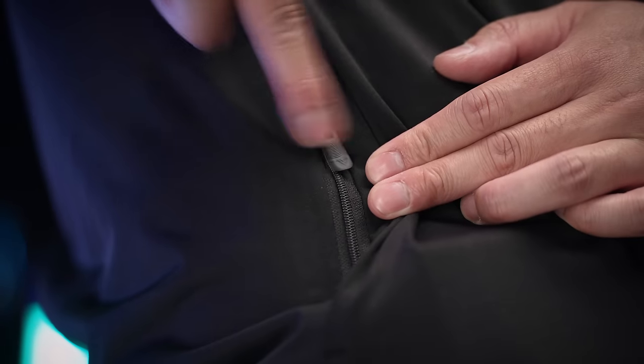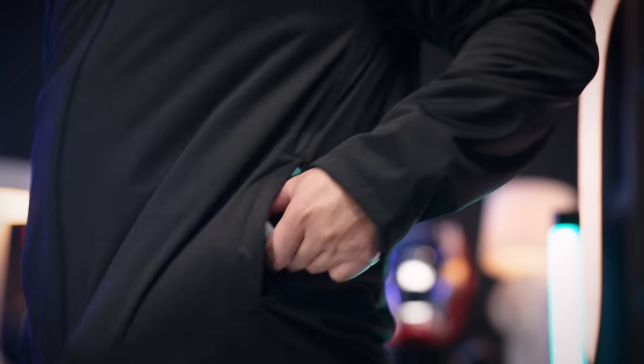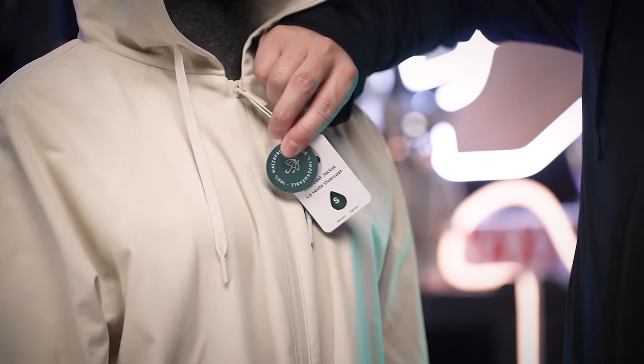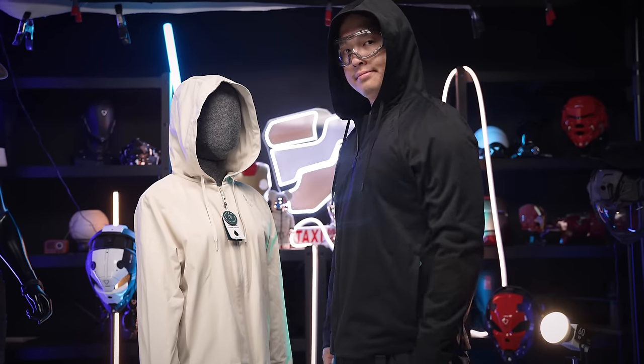With the jacket being so secretly functional, they also kept it simple elsewhere. It offers zippered pockets on both sides — more than enough to store your daily essentials — and can even fit a whole water bottle. Plus it does come in less ninja colors too, so links and details are down below.